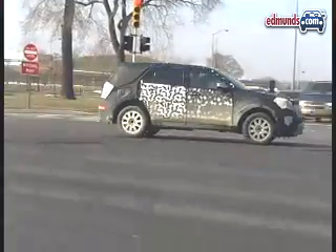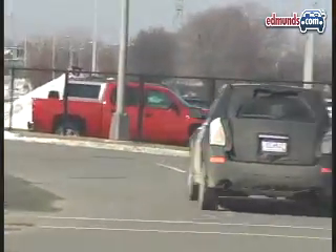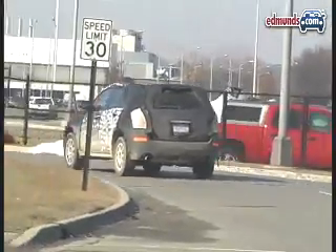Look for the official debut of the 2010 Chevrolet Equinox later this year or in early 2009, with sales beginning next spring.